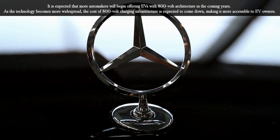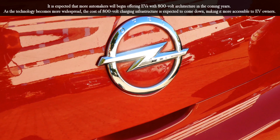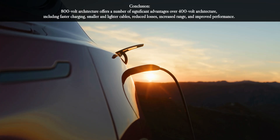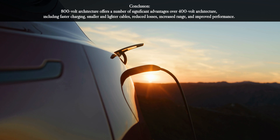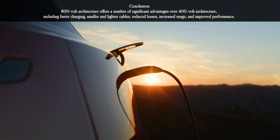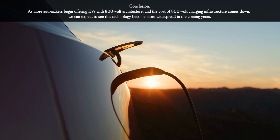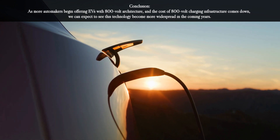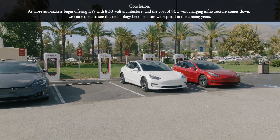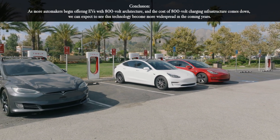As the technology becomes more widespread, the cost of 800 volt charging infrastructure is expected to come down, making it more accessible to EV owners. In conclusion, 800 volt architecture offers significant advantages over 400 volt architecture, including faster charging, smaller and lighter cables, reduced losses, increased range, and improved performance. As more automakers begin offering EVs with 800 volt architecture and costs come down, we can expect to see this technology become more widespread in the coming years.